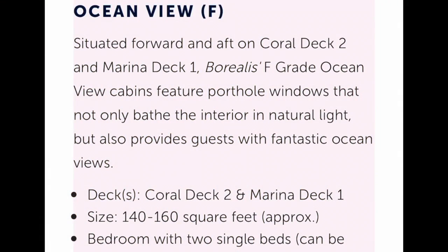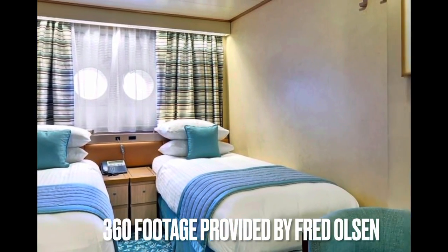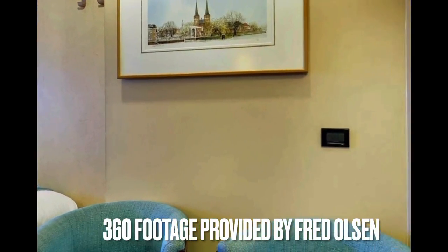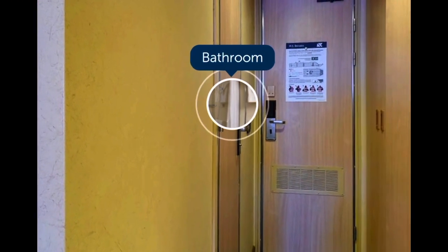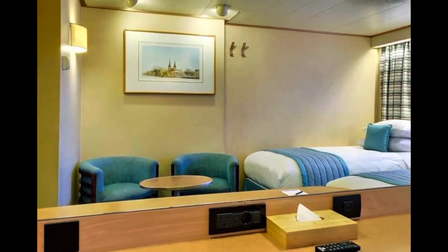Ocean view cabins are a little more snug, with between 140 and 160 square feet, so smaller than interior cabins, but they do offer some natural light thanks to the portholes. These are located forward and aft, so you might feel the movement of the ship a little more here.